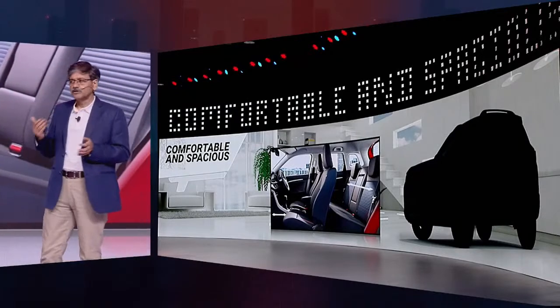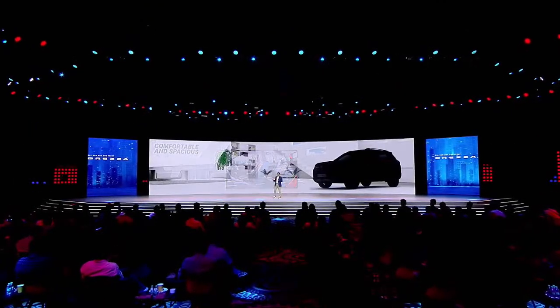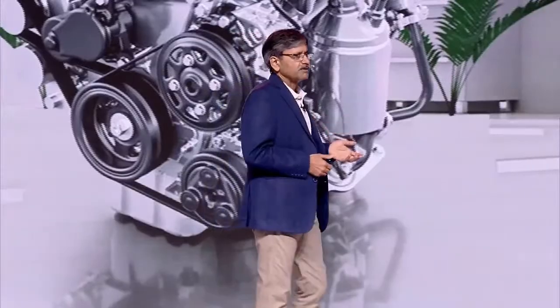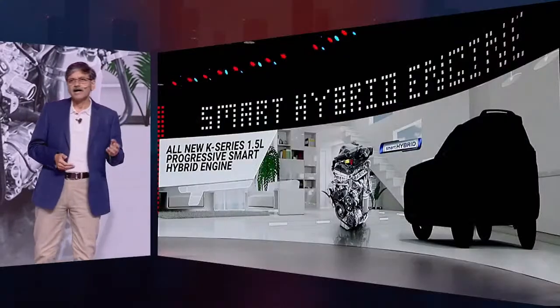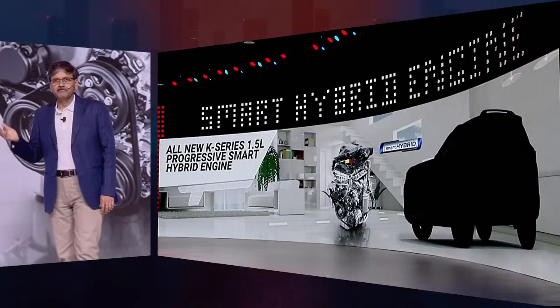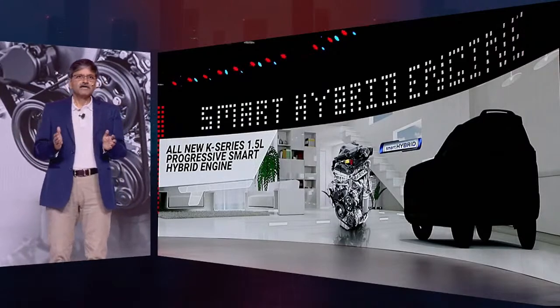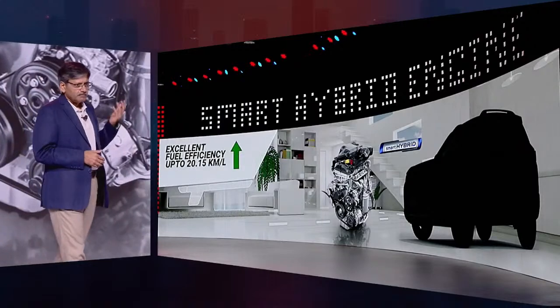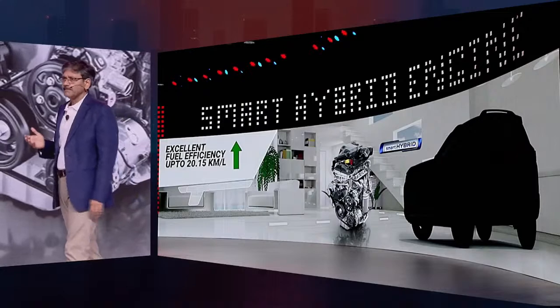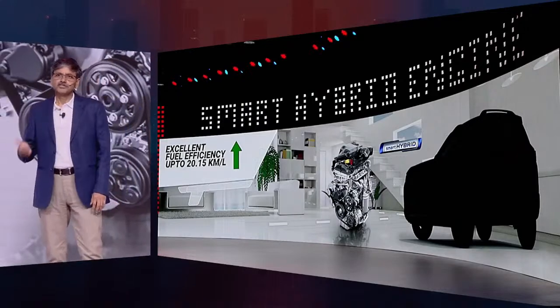Under the hood of the all-new Brezza is the next generation K-series 1.5 litre engine, which is equipped with progressive smart hybrid technology. Thanks to the dual jet and dual VVT technology, coupled with a higher compression ratio, the all-new Brezza offers a refined drive experience, improved NVH, and reduced CO2 emissions.